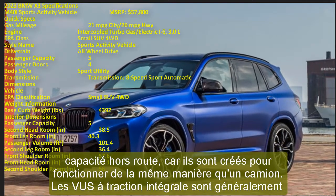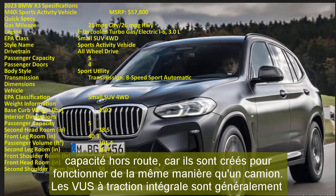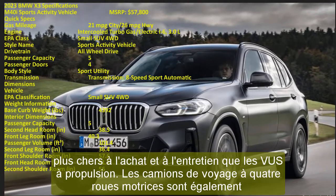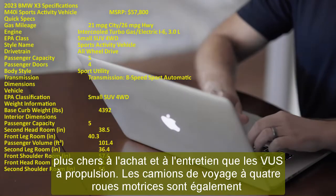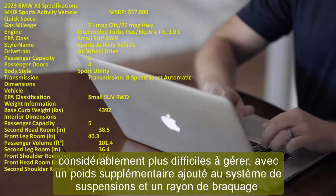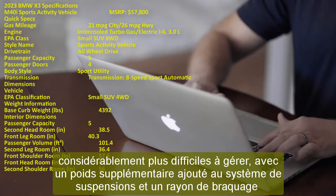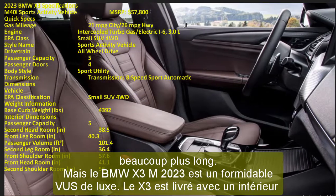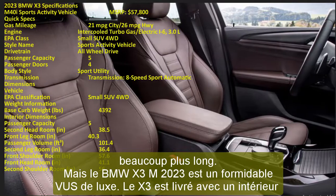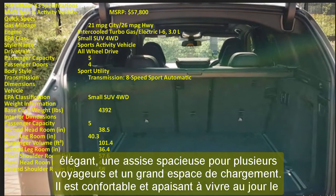The 2023 BMW X3 M is a terrific luxury SUV. The X3 comes with an elegant interior, spacious seating for several passengers, and a large cargo area. It is comfortable and enjoyable to drive daily, yet still nimble and engaging on twisting back roads. Engine choices range from a turbocharged four-cylinder to a plug-in hybrid and a twin-turbo inline-six, all of which propel the X3 with confidence.